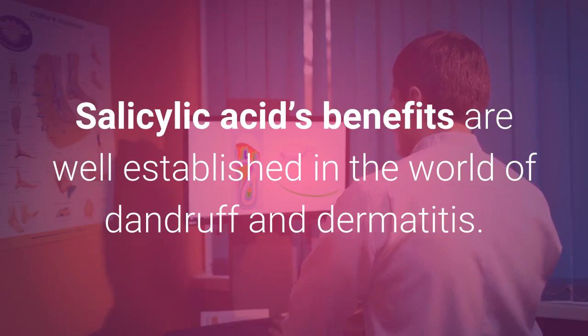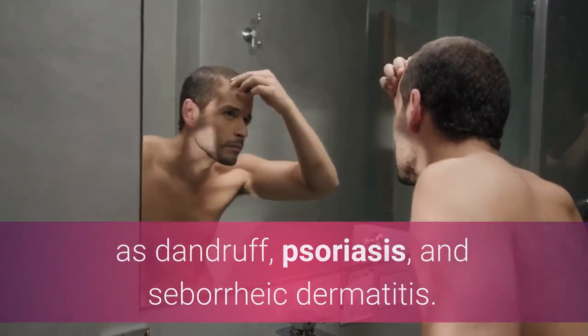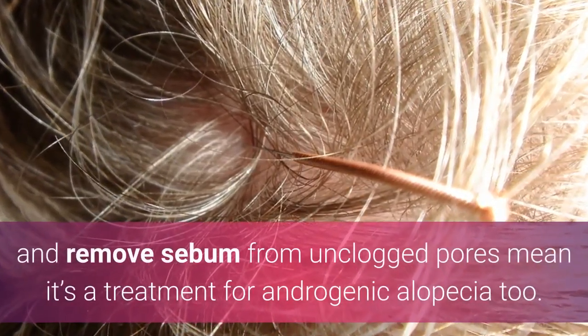Therefore, if you're suffering from a condition such as dandruff, psoriasis, or seborrheic dermatitis, some schools of thought will also argue that its abilities to make the scalp healthier and remove sebum from unclogged pores mean it's a treatment for androgenic alopecia too.